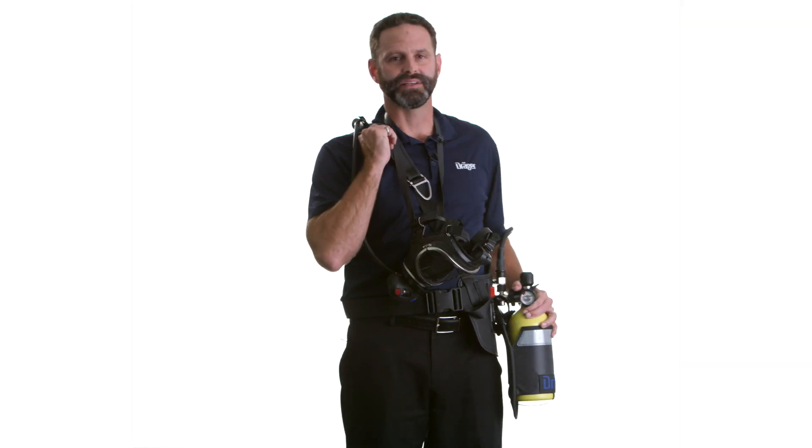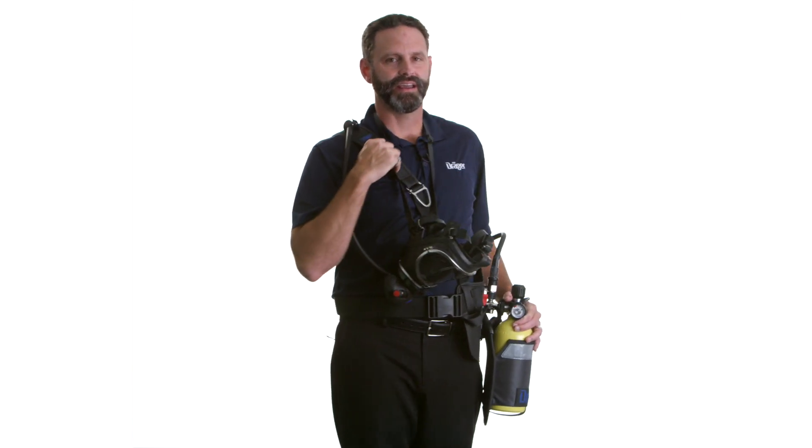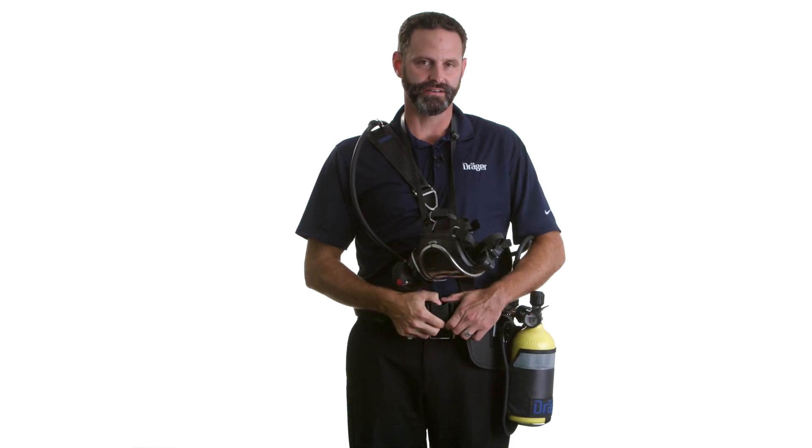The latest harness design and the lightweight cylinder makes wearing this set easy and comfortable. It is hip mounted and makes it easy to don and doff.